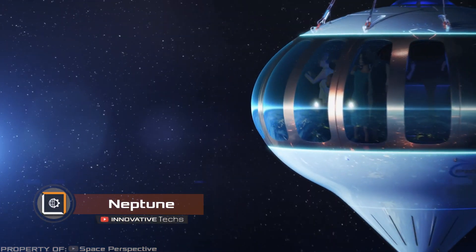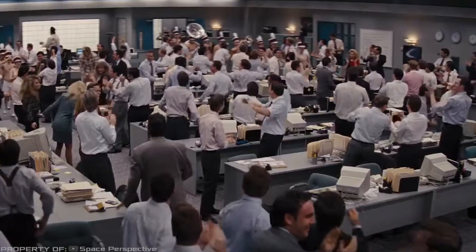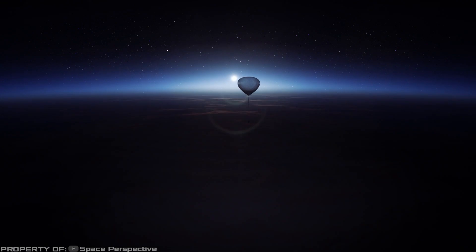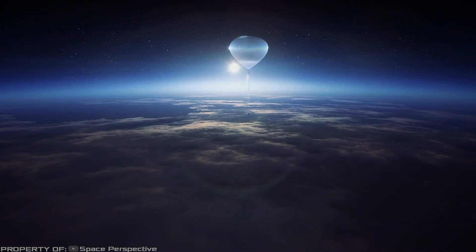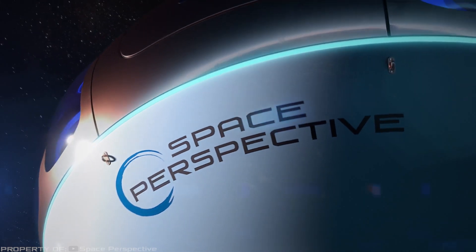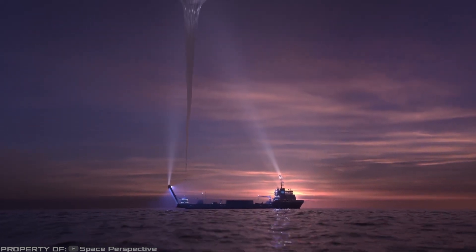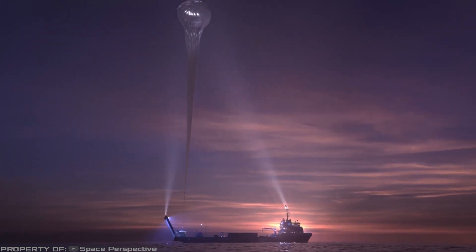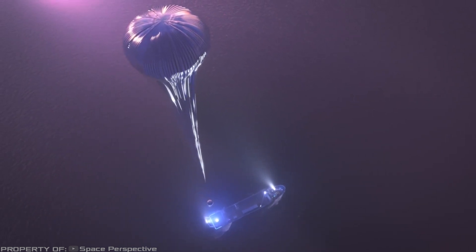Neptune. Want to make your wedding or corporate event unforgettable for yourself and your guests? Then host a party in space aboard the Neptune spacecraft. It is a capsule attached to an airship. The ascent to the maximum altitude will be smooth and silent as the vehicle rises using a hydrogen-filled air balloon with a diameter of 656 feet.